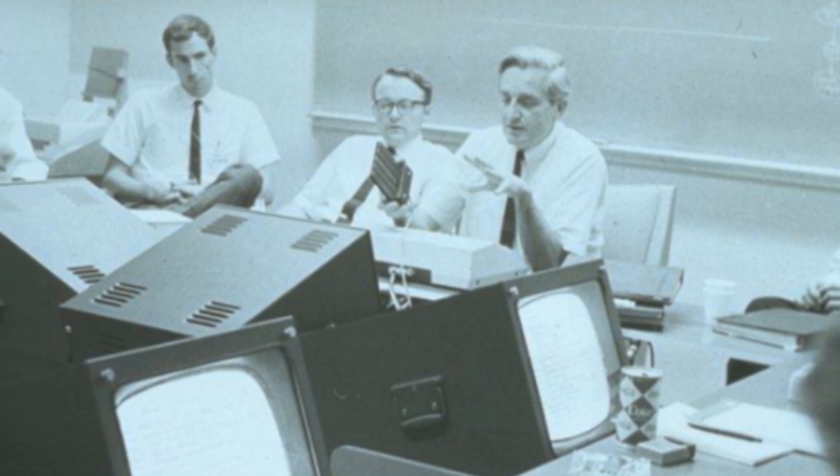In 1968, Engelbart and his team at ARC showcased their groundbreaking work, including the mouse, during a legendary event known as the Mother of All Demos. This demonstration presented numerous innovations that would shape the future of computing, and the mouse stole the spotlight with its intuitive and precise control mechanism.